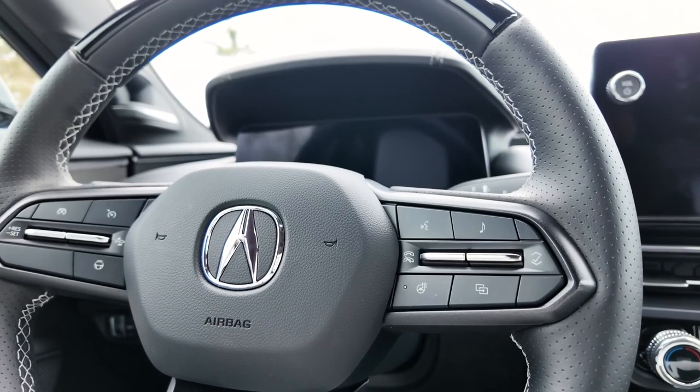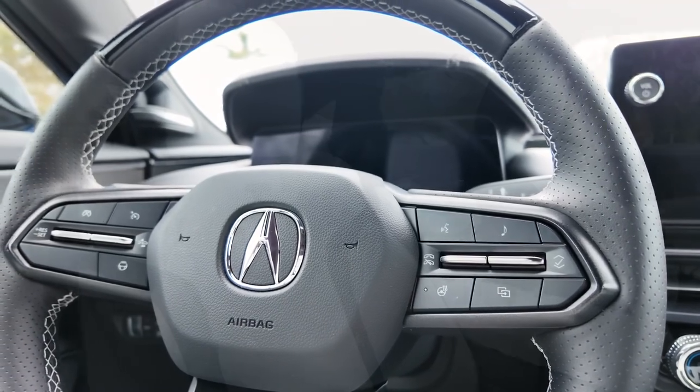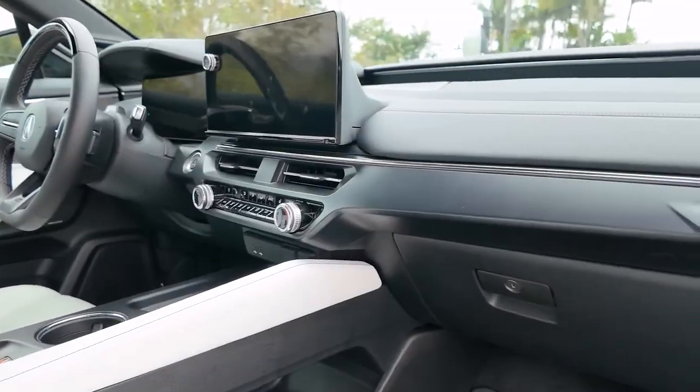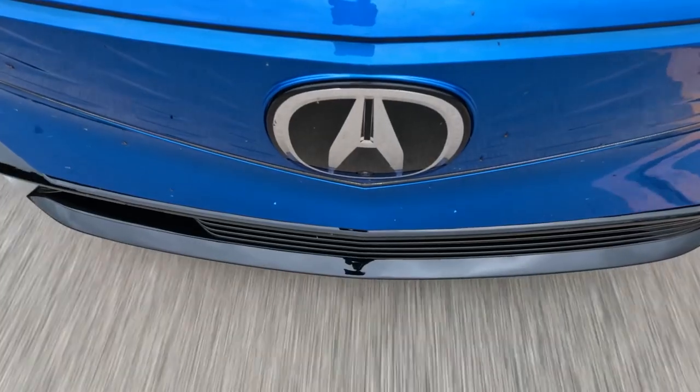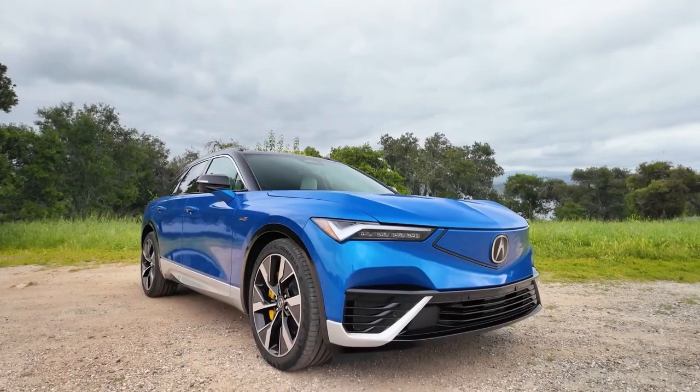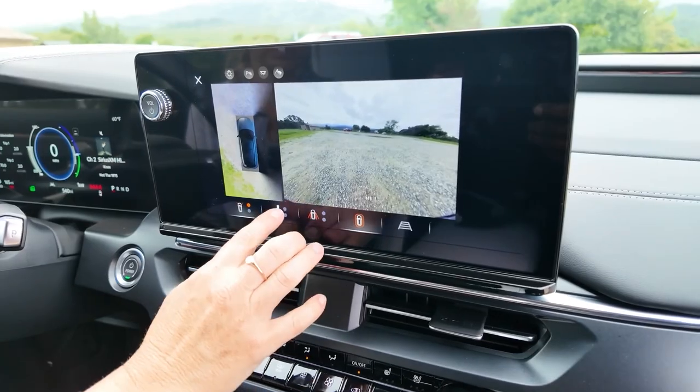Safety in the ZDX is top-notch, with Acura equipping it with a comprehensive suite of driver assistance technologies. This includes advanced features such as adaptive cruise control, lane keeping assist, and collision mitigation braking, ensuring peace of mind for both driver and passengers.